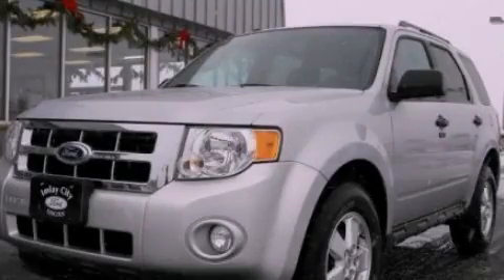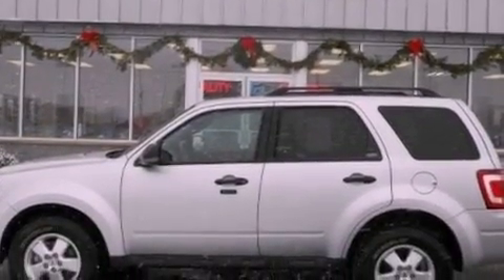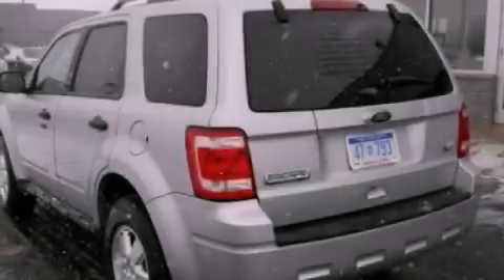This is a 2012 Ford Escape, a car-like ride in space like an SUV. It has a 3.0-liter six-cylinder engine and an automatic transmission.